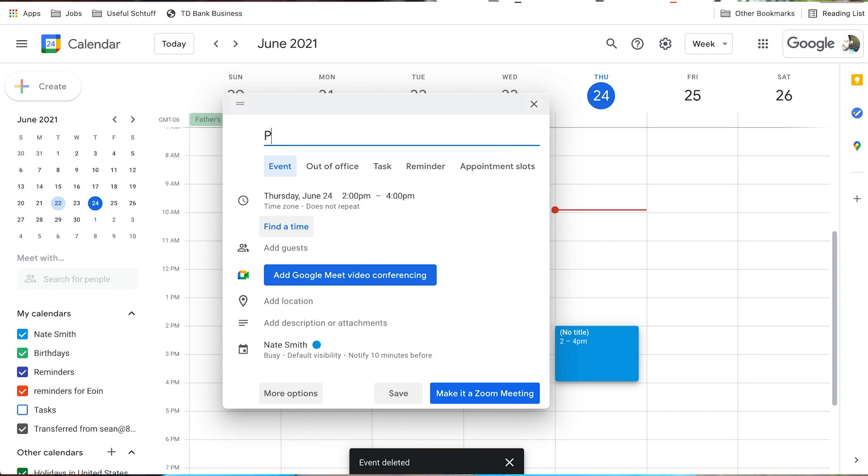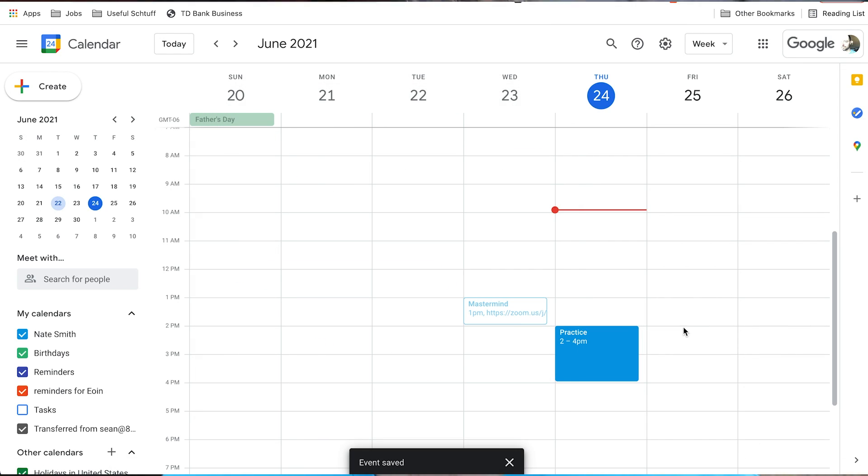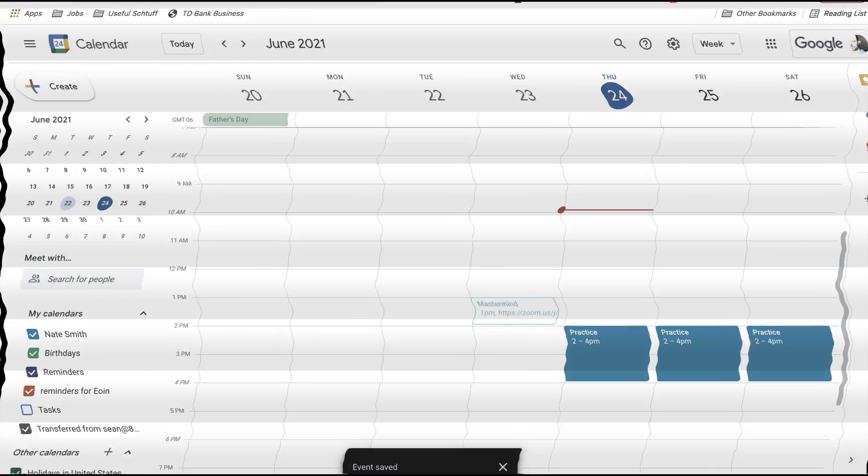Tip three: schedule your practice time before anything else. Think about it — you're going to have shows if you're touring, social obligations, stuff you want to do and see. Your schedule is going to fill up fast. If you don't hold time for practice, it's going to get swallowed up. But that's actually not what I do in real life. What I do in real life is a varsity move I like to call 'leave it till the absolute last minute.' And I don't recommend this for beginners.